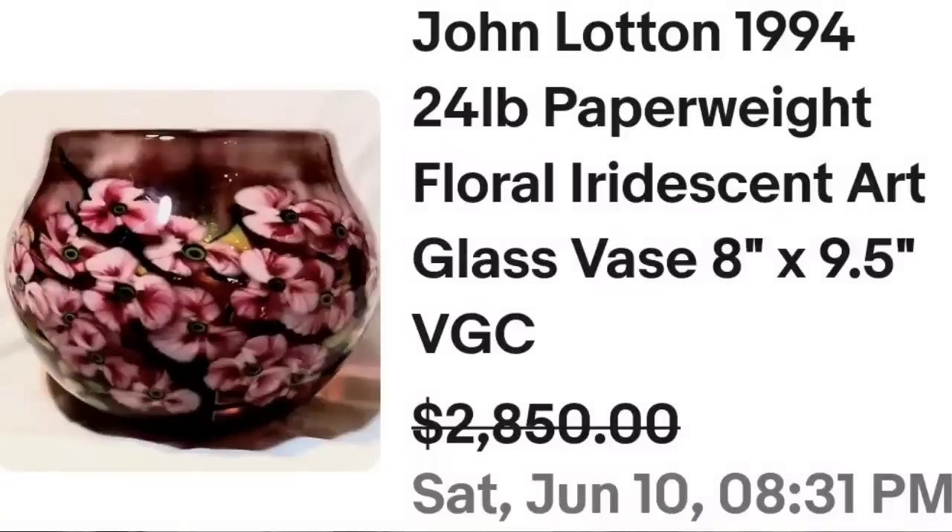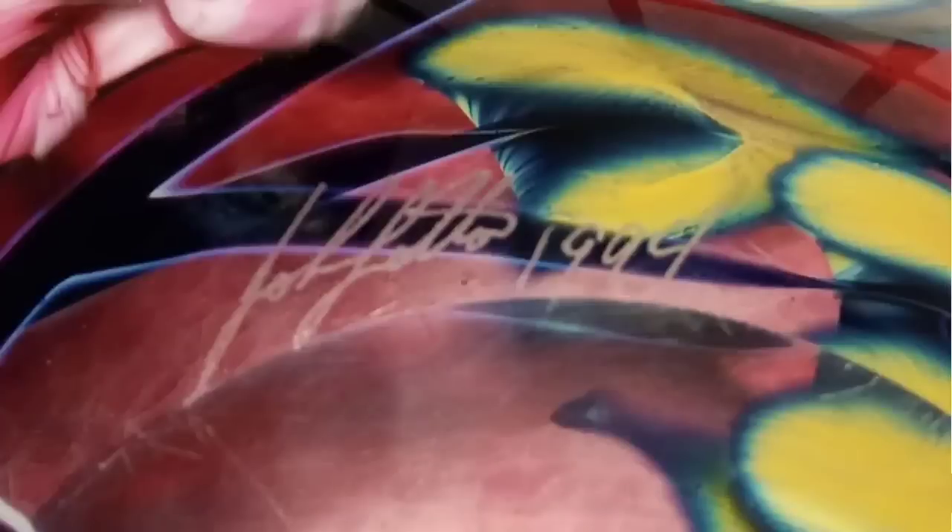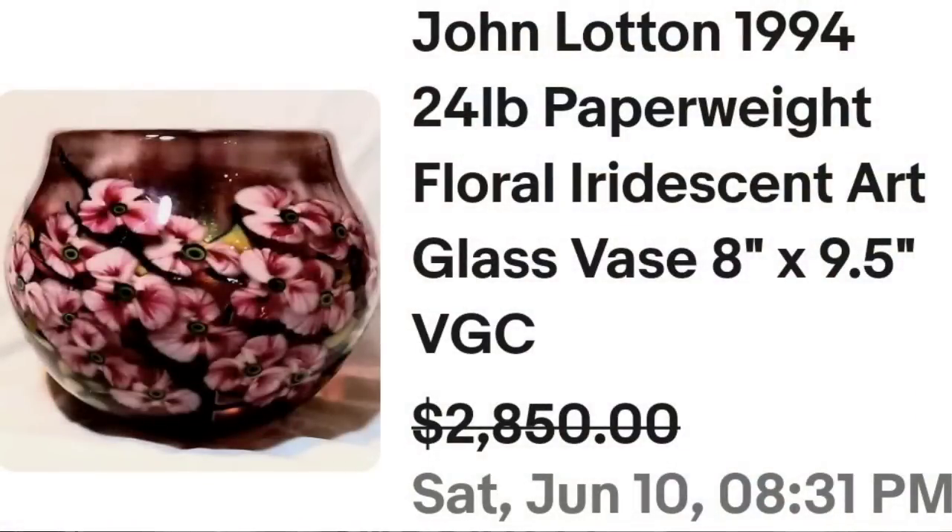We have another John Watton — we had one last week and I absolutely love John Watton glass. It is absolutely beautiful, and this is another one that sold for thousands. This is a John Watton 1994, a 24-pound paperweight or vase. It was eight inches tall and weighed 24 pounds — that is absolutely insane. It was eight by nine, so almost square. They accepted a best offer of $2,850. Here you can see this one up close: beautiful flower clusters, very thick glass. And here on the bottom you can see the John Watton signature and 1994. Great sale, great name to look out for — this one sold for almost $3,000.